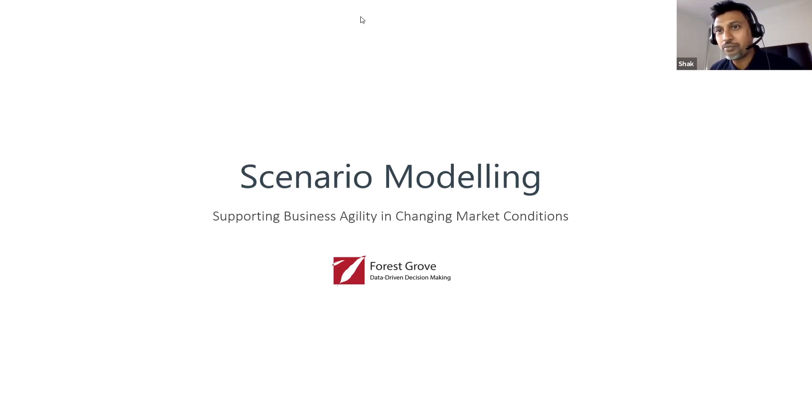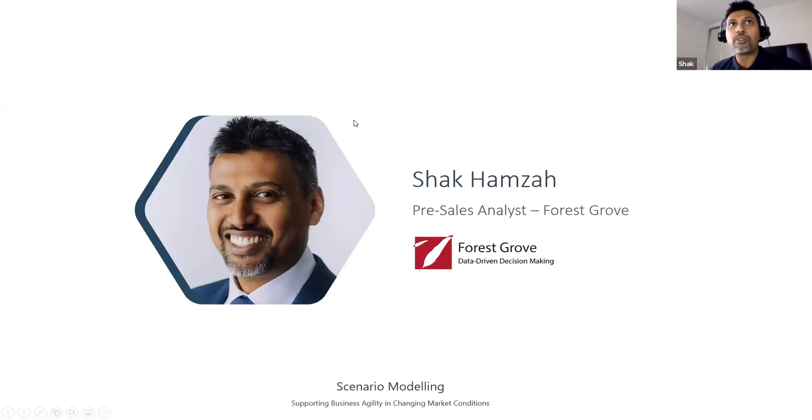Good morning to our attendees from WA. My name is Shaq. Just a little bit about myself — this is a scenario modeling simplified webinar. I'm a qualified CPA. I was previously a pre-sales analyst here at Forest Grove, and before that I was a management accountant in a commerce environment, and before that a tax accountant in public practice.